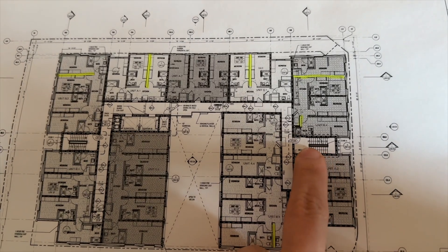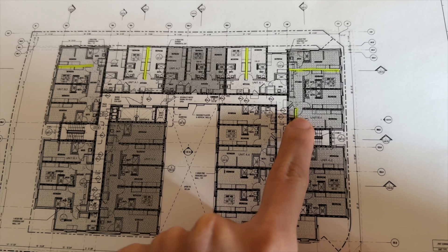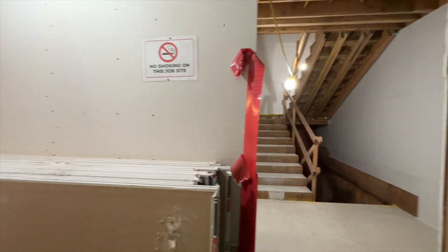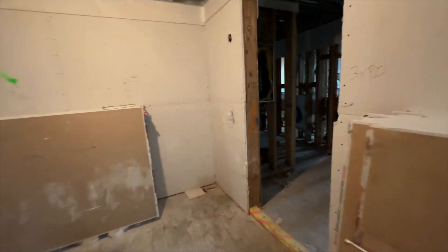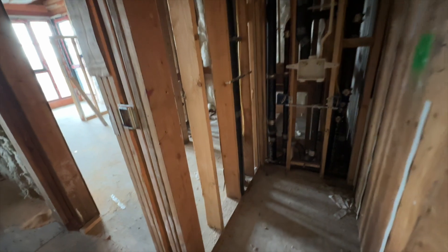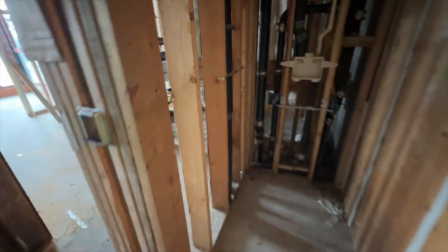Versus the regular stud wall which was built in a straight line. For this mission we are going into one of the units to check for the staggered studs. This wall by the washer/dryer is supposed to have a staggered stud wall — unfortunately it wasn't built correctly, so now we are going to back-charge the framer.